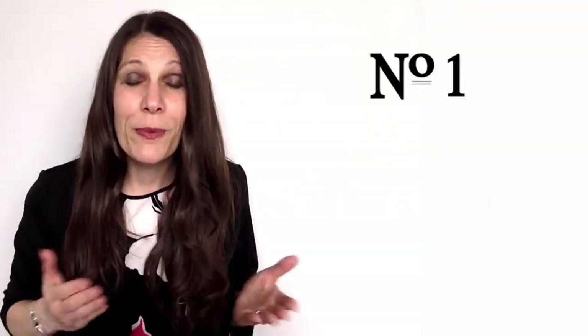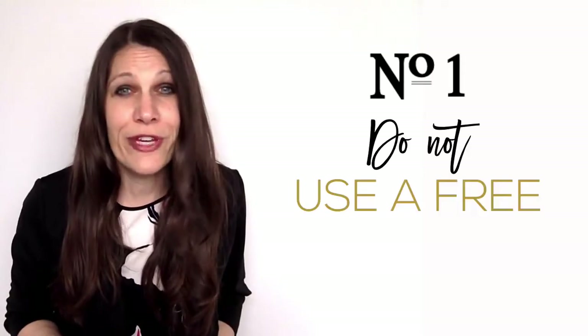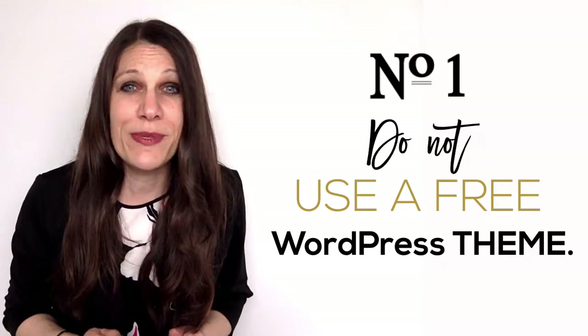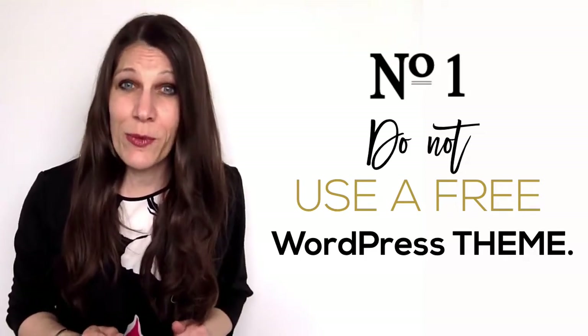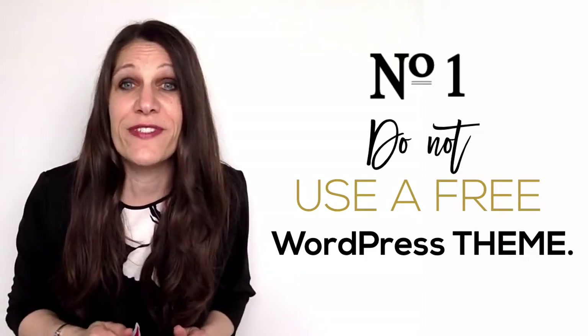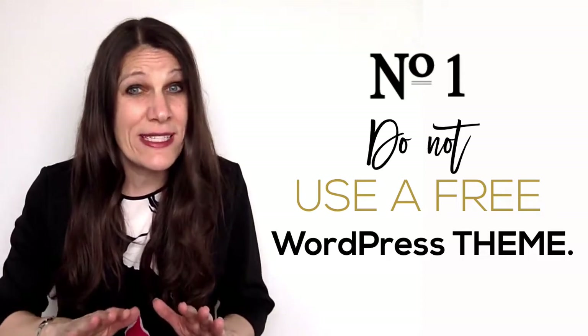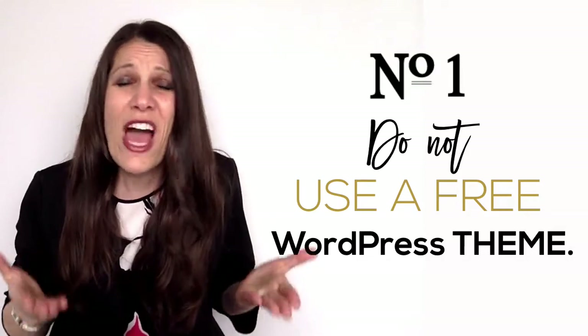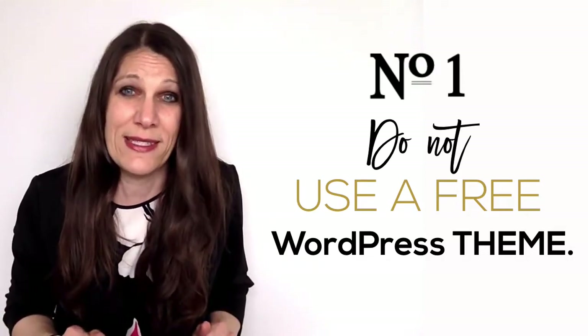First things first, professional designers don't use free blog themes. So if you want to get the quality look of a professionally designed website, you're going to have to invest somewhere between $50 and $150. But in the grand scheme of things, it's not that much when you consider that a lot of businesses spend thousands of dollars on their websites.